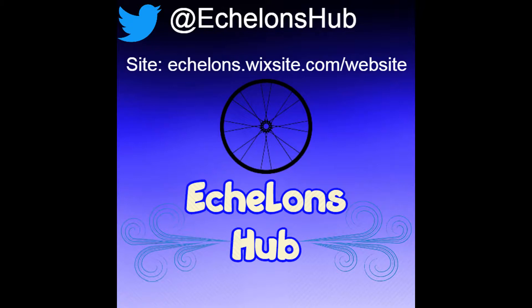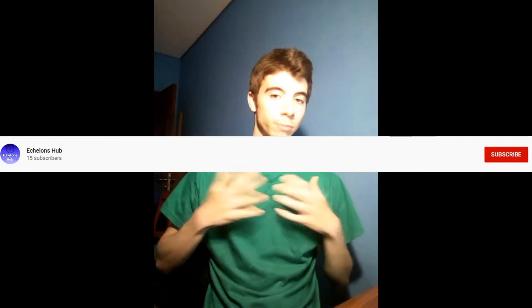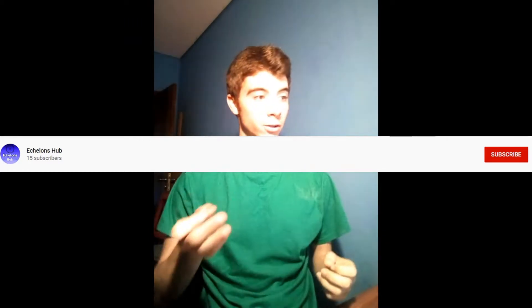Hello guys, welcome back to Echelon's Hub. I'm here today to show you a Giro d'Italia route that I designed myself. If you like this content and you like this video, I would really appreciate it if you would leave a like and a subscribe. It would be really helpful to my long-term goal of making live streams here on YouTube, so let's get on to it.